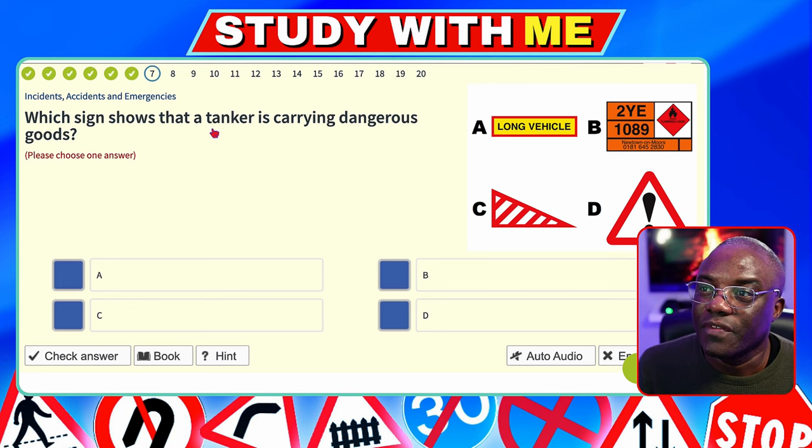Which sign shows that a tank is carrying dangerous goods? Always look at the image to get the answer on this one. A long vehicle sign just tells you the vehicle is long. The explosives sign — things that can explode are obviously dangerous. So it's going to be B, not the general hazard warning type. Remember to always look at the image first.